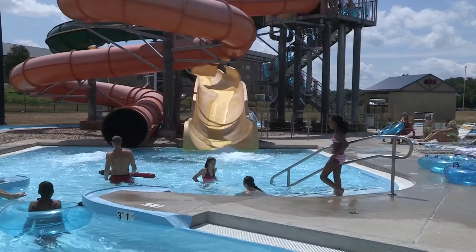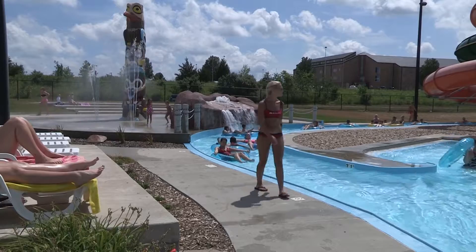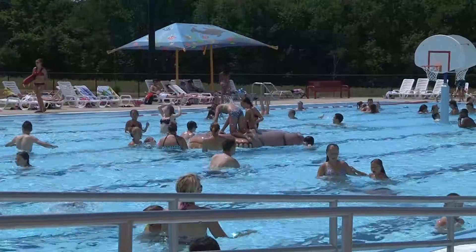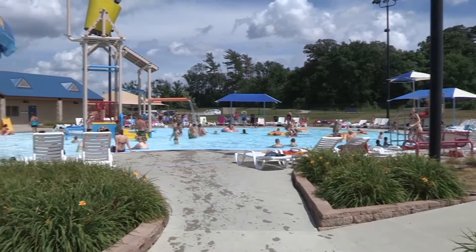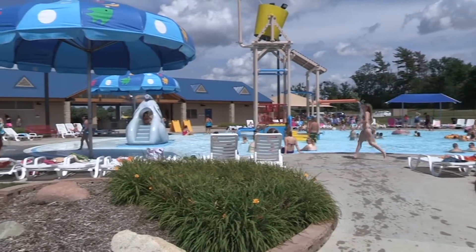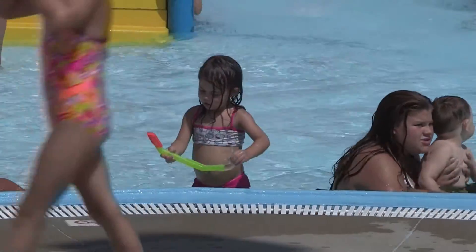Don't worry parents, there are plenty of lifeguards to go around for pool checks and making sure the kids play safe. If you don't have a teen to do all these courageous activities with, no worries. The Falls has its very own children's pool where the depth doesn't exceed more than three feet deep, and your child is guaranteed to have a fun time here.